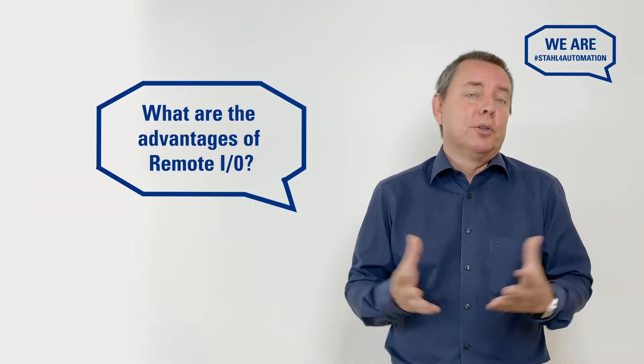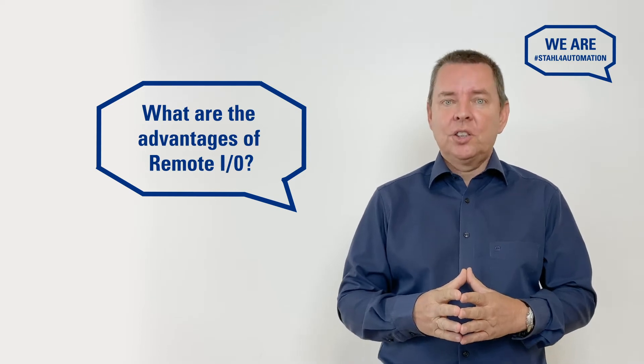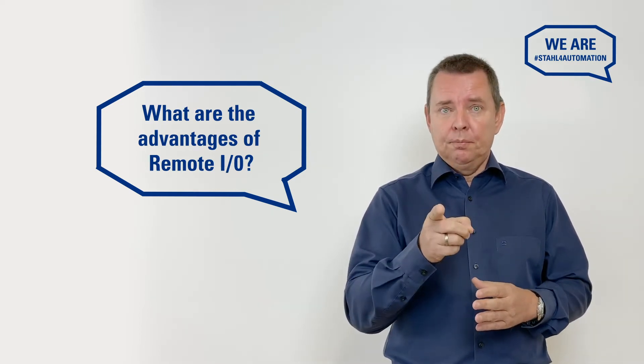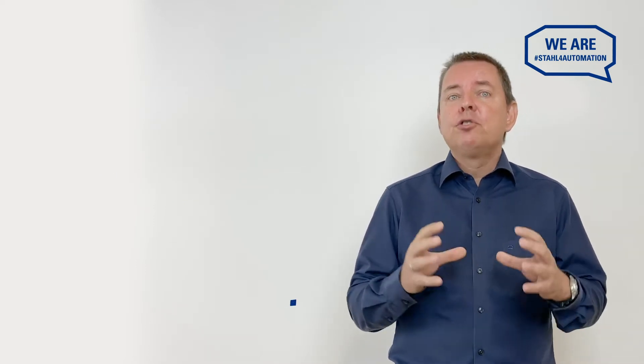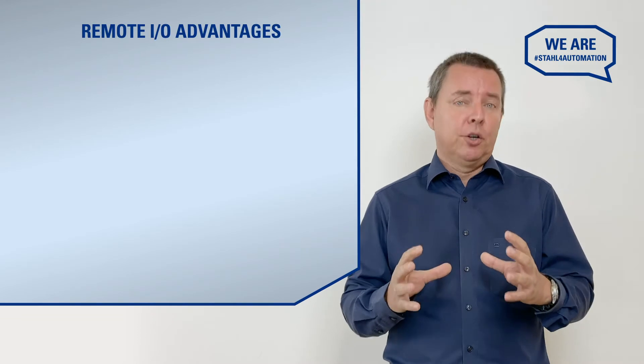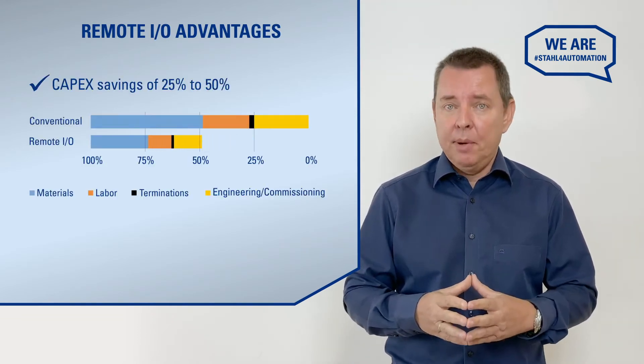The biggest question is also the most common: what advantages can remote I.O. bring you? That's simple — it can save a lot of money. Remote I.O. may seem expensive at first, but even small systems are typically more economical than traditional XI barrier solutions.